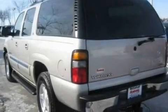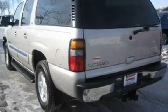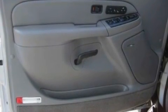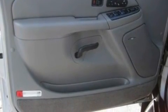Its top features include a power driver's seat, air conditioning with automatic climate control, heated side view mirrors, a premium sound system, leather seats, a locking rear differential, aluminum wheels, a low tire pressure indicator, a keyless entry system, and cruise control.